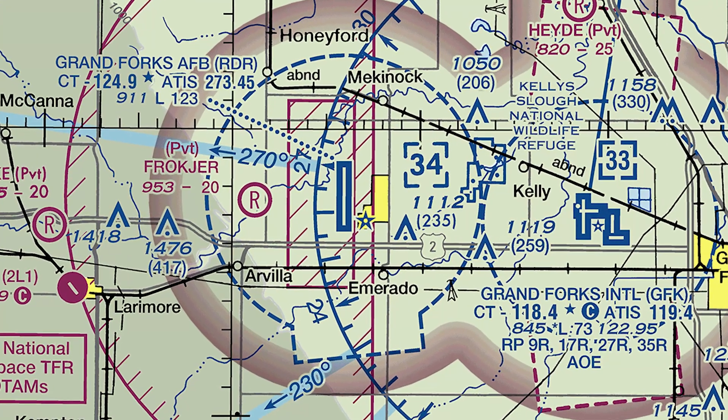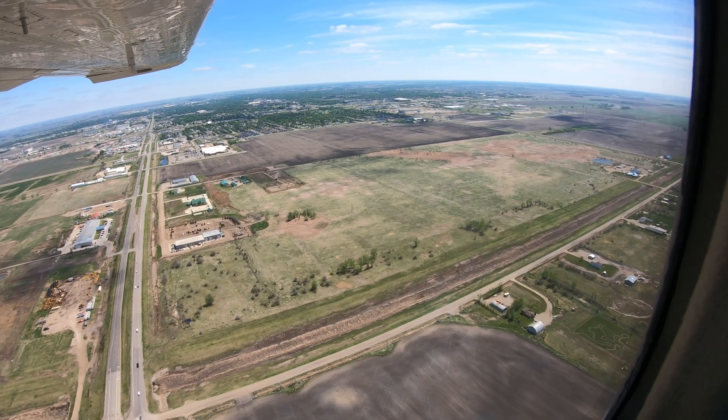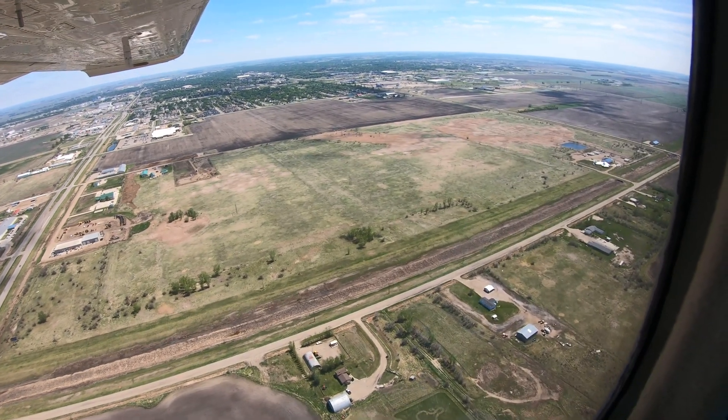Seven miles west of Grand Forks is the Grand Forks Air Force Base, Romeo Delta Romeo, which has a unique temporary flight-restricted zone for conducting UAS operations and Class Delta airspace extending from the surface to 3,400 MSL. Check NOTAMs prior to departing for Grand Forks for the latest information.